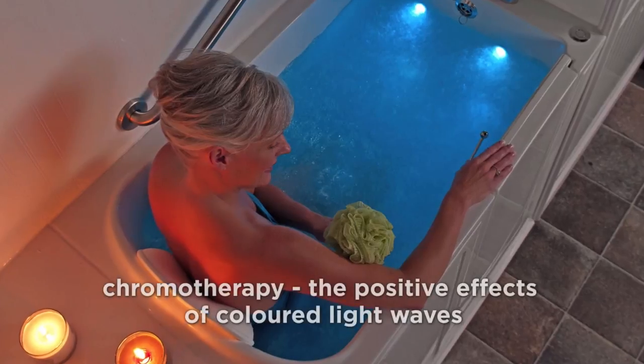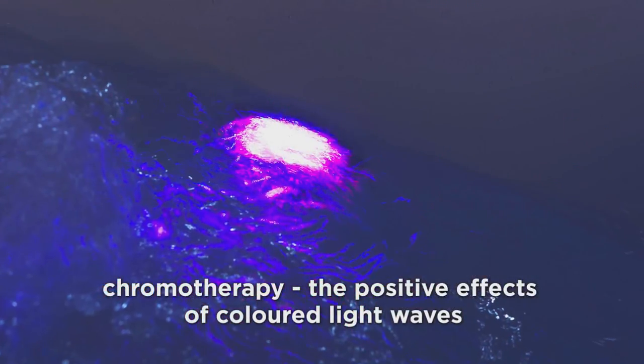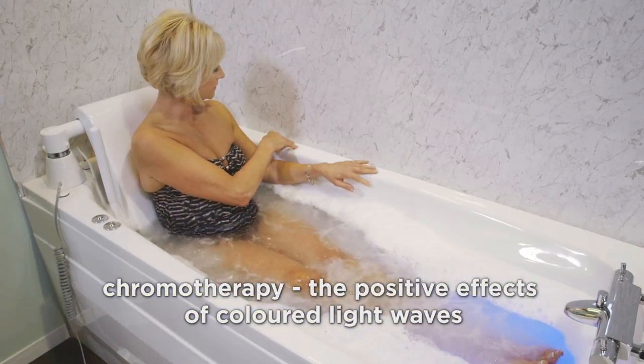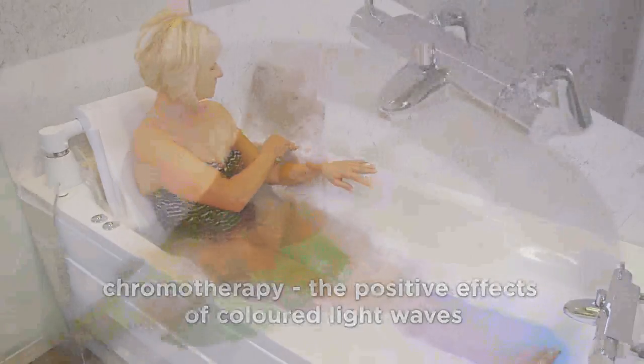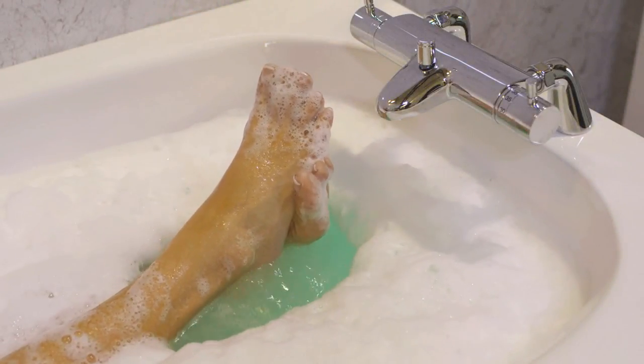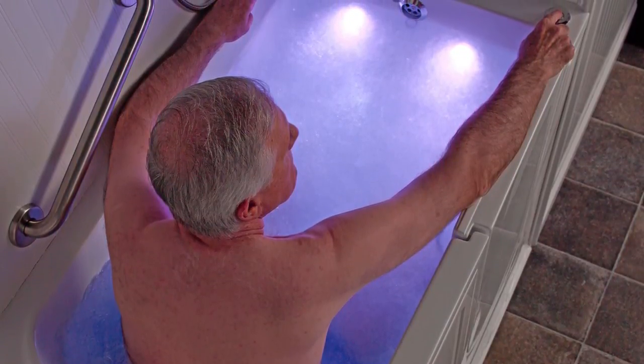For centuries, chromotherapy practitioners have promoted the positive effects of particular coloured light waves on both mind and body. Our chromotherapy system allows you to choose the colour that suits you best, or you can let the colours change automatically as you bathe, resting and relaxing you.